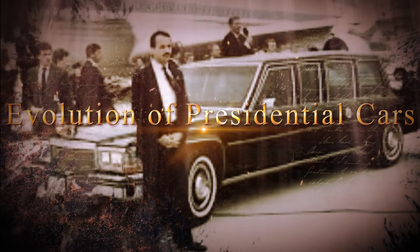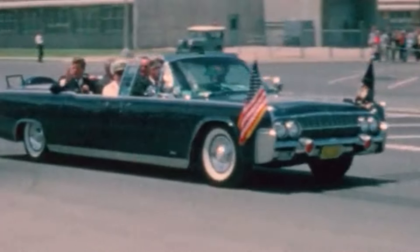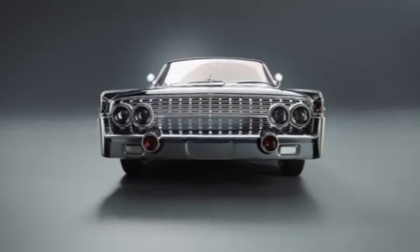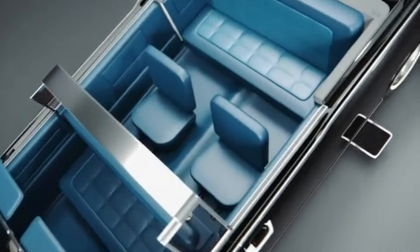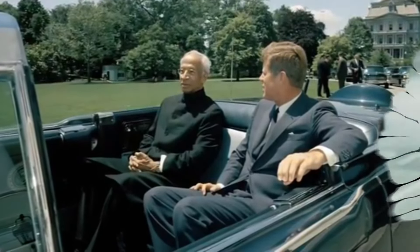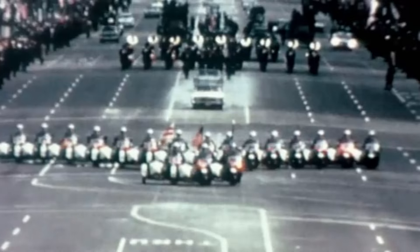The history of presidential cars reflects the evolution of automotive technology, security needs, and the growing complexity of the role of the president. The journey began with Theodore Roosevelt, who first used a government-owned automobile, though it was William Howard Taft who officially introduced motor vehicles to the White House fleet in 1909. These early vehicles, such as the 1909 White Steamer, were relatively simple and lacked significant security features. As threats evolved, so did the cars. Franklin D. Roosevelt's 1939 Lincoln K. Sunshine Special was the first presidential car with security upgrades, including bulletproof glass and reinforced doors.